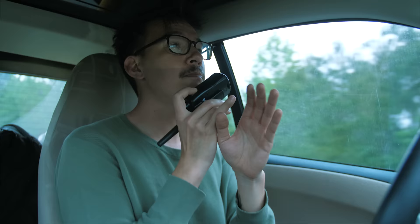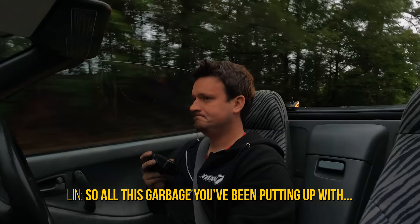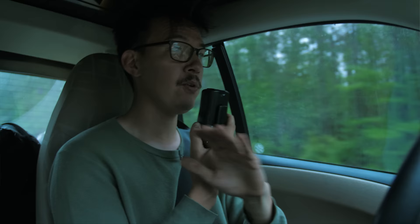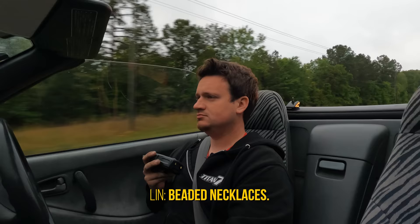Ben, I know it's been a rough couple of days for you — new car and everything. But I was just looking at the schedule and I was reminded: next stop is New Orleans and Mardi Gras. So all this garbage you've been putting up with is about to get paid off because we are going to have a blast. I've never done Mardi Gras. It's going to be partying, people in the streets, live music, parades, floats, French Quarter, Bourbon Street, beaded necklaces.